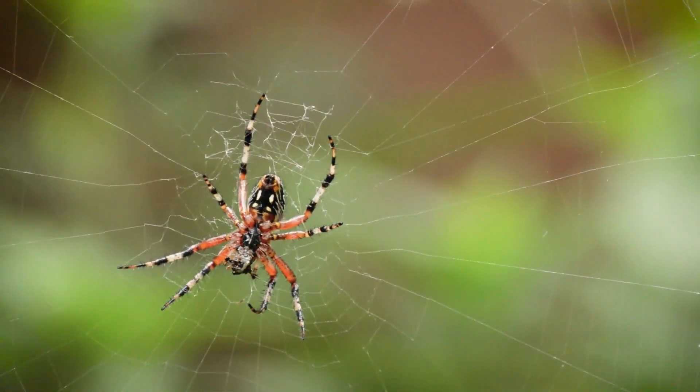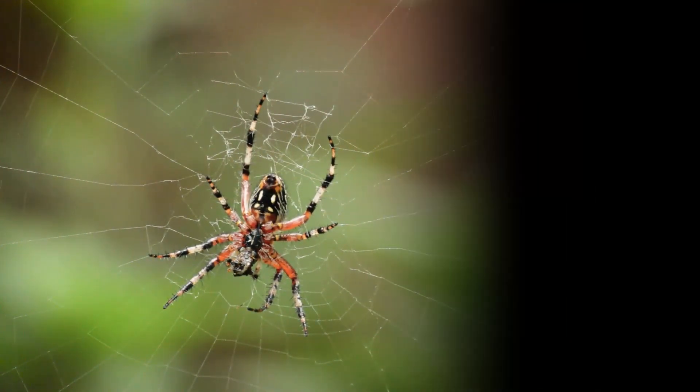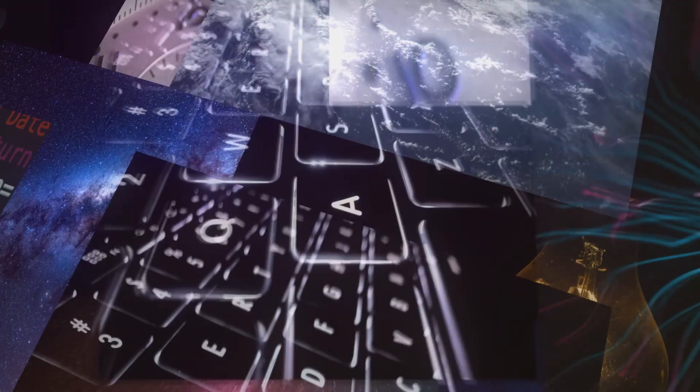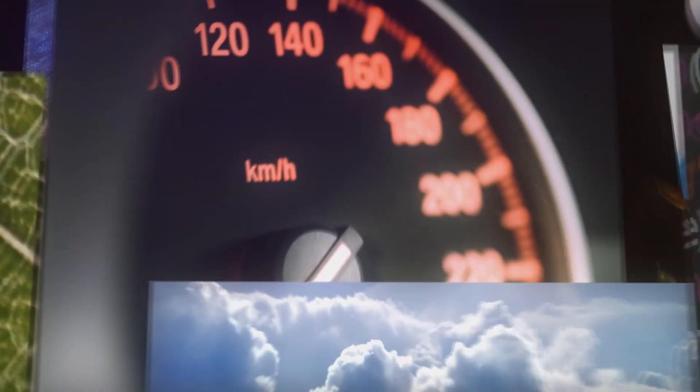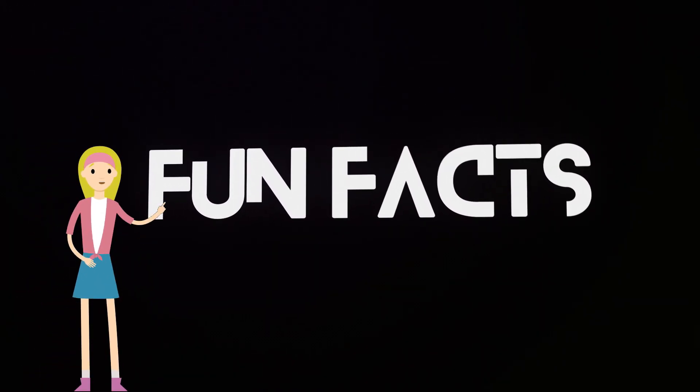Spiders? Just the word can strike fear in most people, but in ancient times they were a medical marvel. Welcome to Fun Facts.